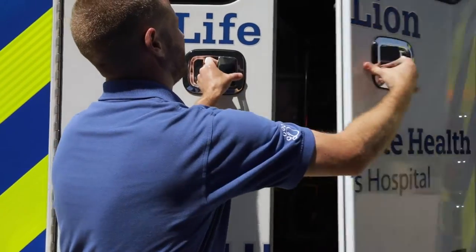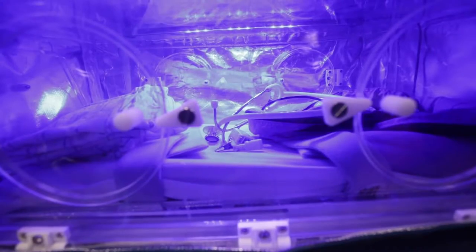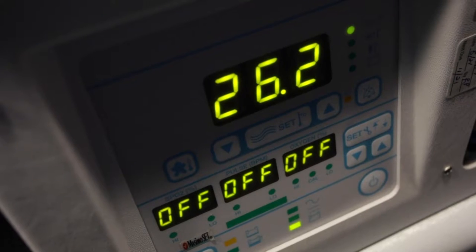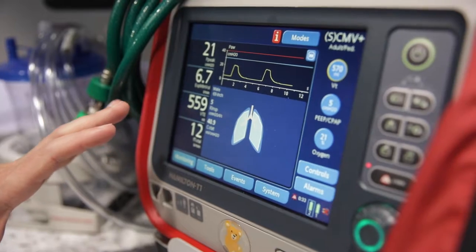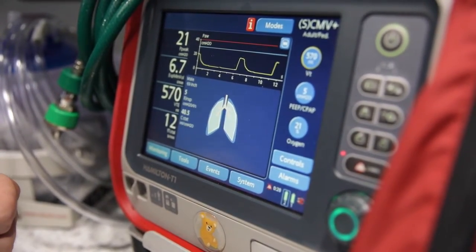Let me show you inside. Specialty pieces of equipment like this transport isolate allow us to take care of the tiniest newborn and keep them protected from outside elements. Equipment like this ventilator allows us to use the same types of therapies we would have in the intensive care units.